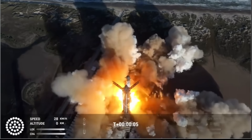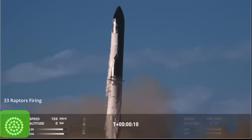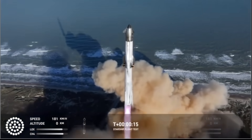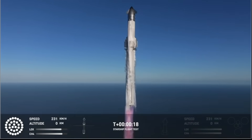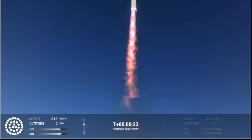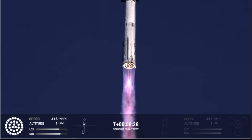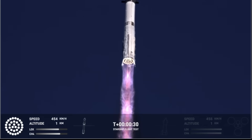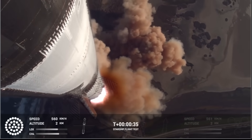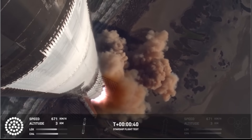We have liftoff. Vehicle's pitching downrange. Booster chamber pressure's nominal. We're more than 30 seconds into flight. Telemetry showing 33 out of 33 engines as it's pitching downrange.